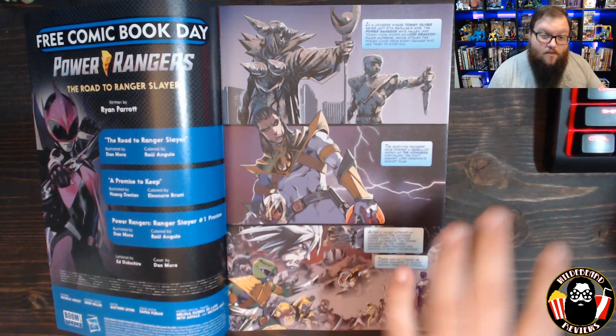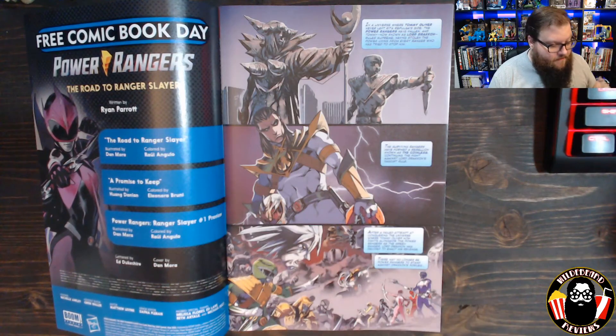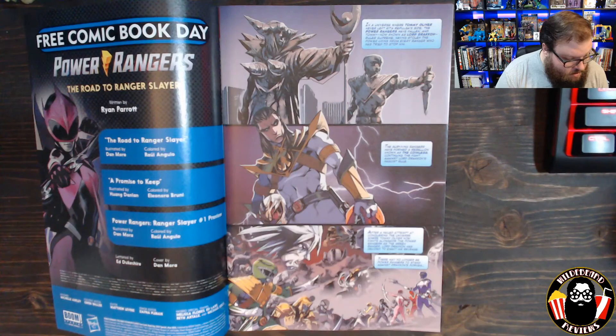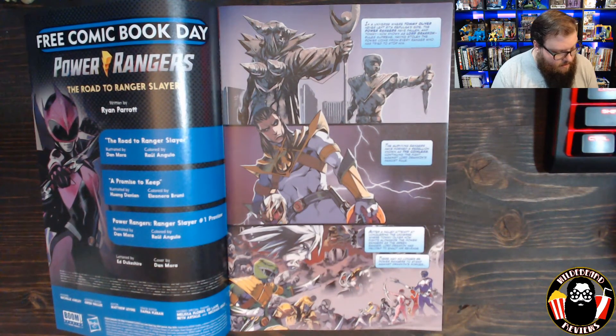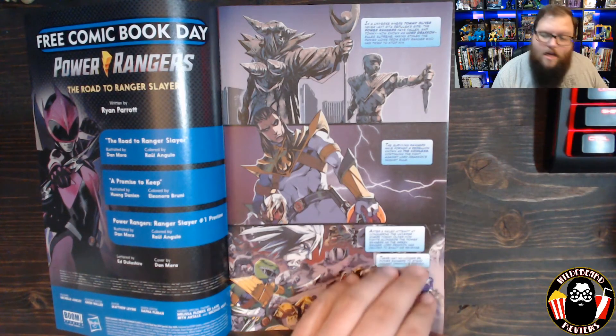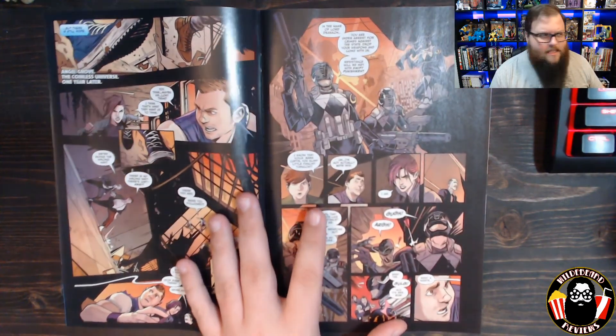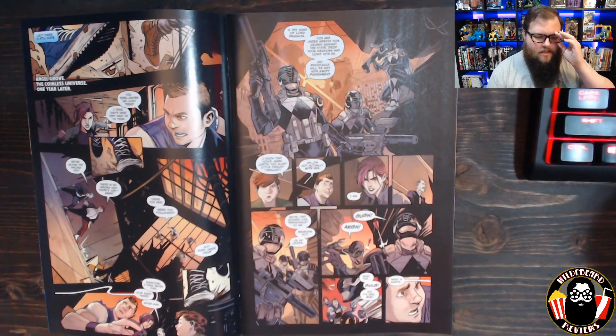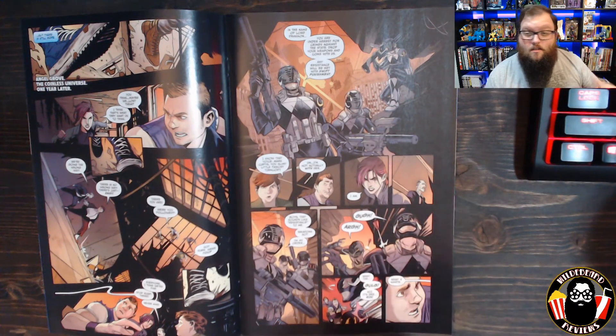We're going to read the first page — it's a quick origin history of the world itself. It says: 'In a universe where Tommy Oliver never left Rita Repulsa's side, the Power Rangers have fallen. Tommy, now known as Lord Drakkon, rules supreme, having stolen the power coins from every Ranger who has tried to stop him. The surviving Rangers have formed a rebellion known as the Coinless. After a failed attempt at conquering the universe where Tommy fights alongside the Power Rangers as the Green Ranger, Lord Drakkon has decided to enact his revenge.' I'm reading this as taking place before Shattered Grid.